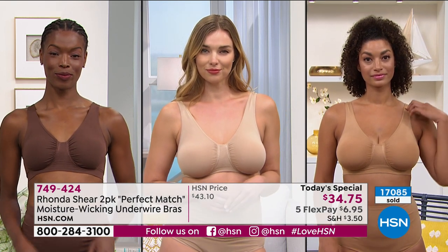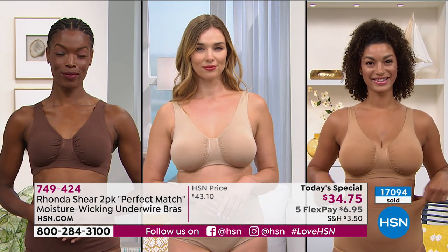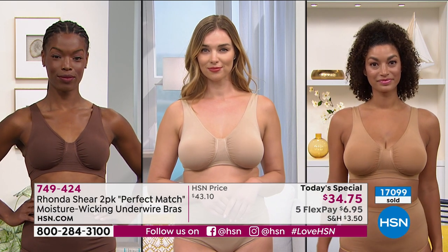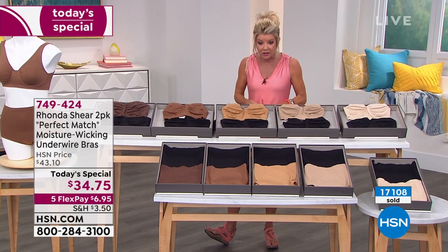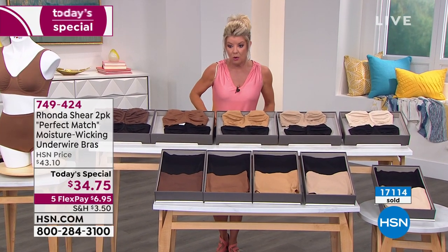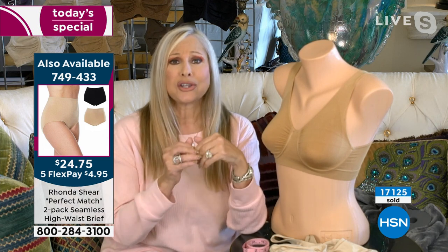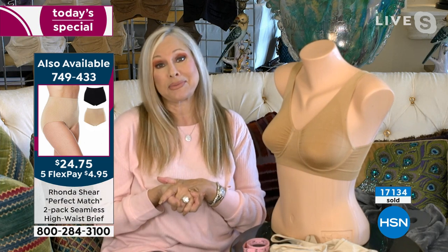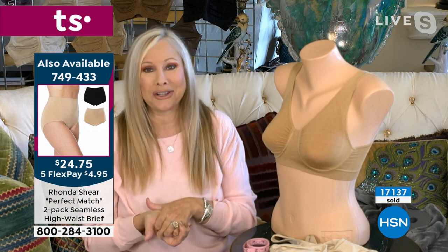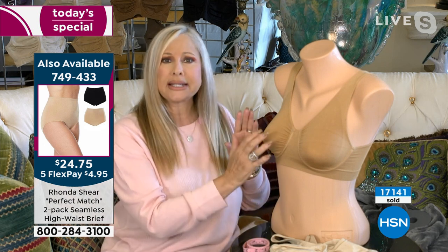We also have matching high-waist briefs in all the same color choices — also a two-pack, under $25. Throw them in the washing machine and dryer. These are great panties to wear underneath your shorts for summer — they're moisture-wicking. I actually wear these panties as my swimsuit bottom in black — my favorite go-to. They don't dig in and completely cover your derrière. These are your basic not-so-basics you won't find in the marketplace.